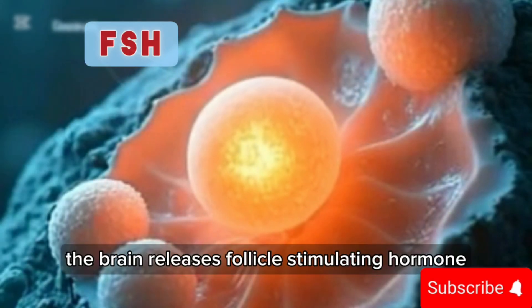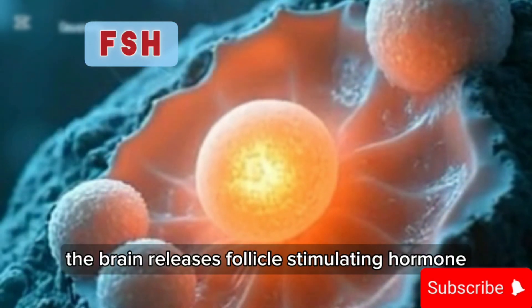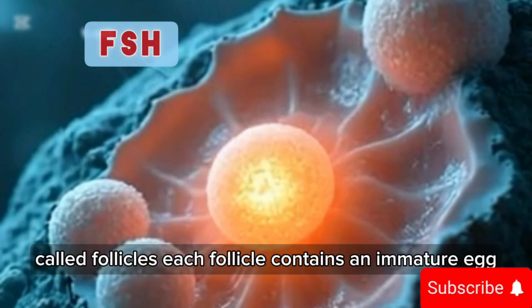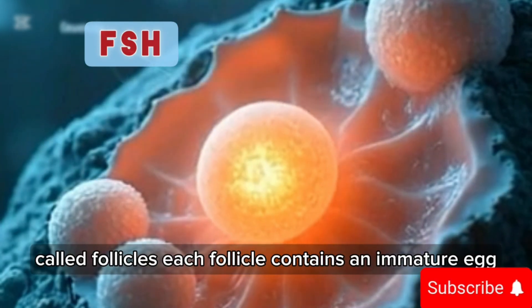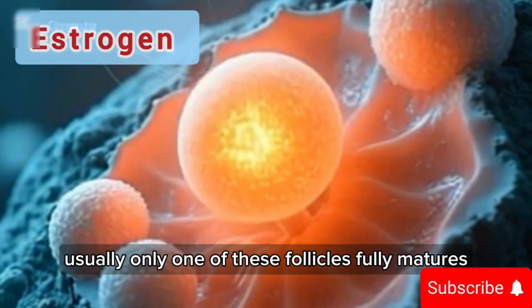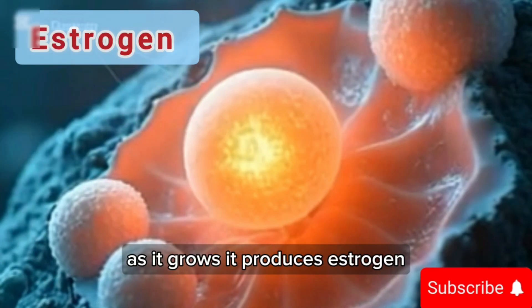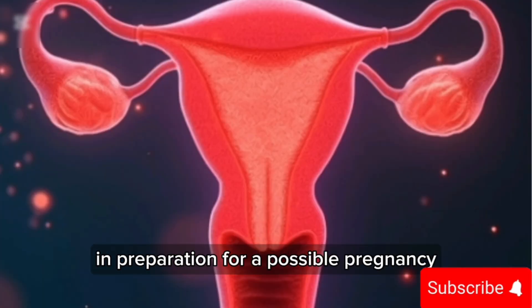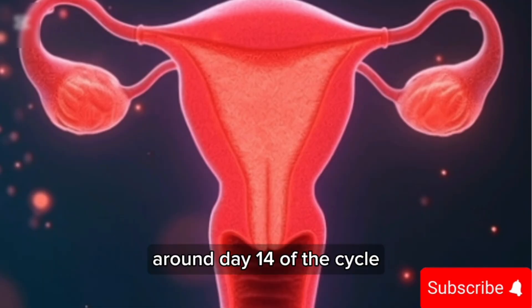While menstruation is happening, the next phase is already beginning. This is called the follicular phase. The brain releases follicle stimulating hormone (FSH), which stimulates the ovaries to develop small sacs called follicles. Each follicle contains an immature egg. Usually only one follicle fully matures, and as it grows it produces estrogen, which helps rebuild and thicken the uterine lining in preparation for a possible pregnancy.